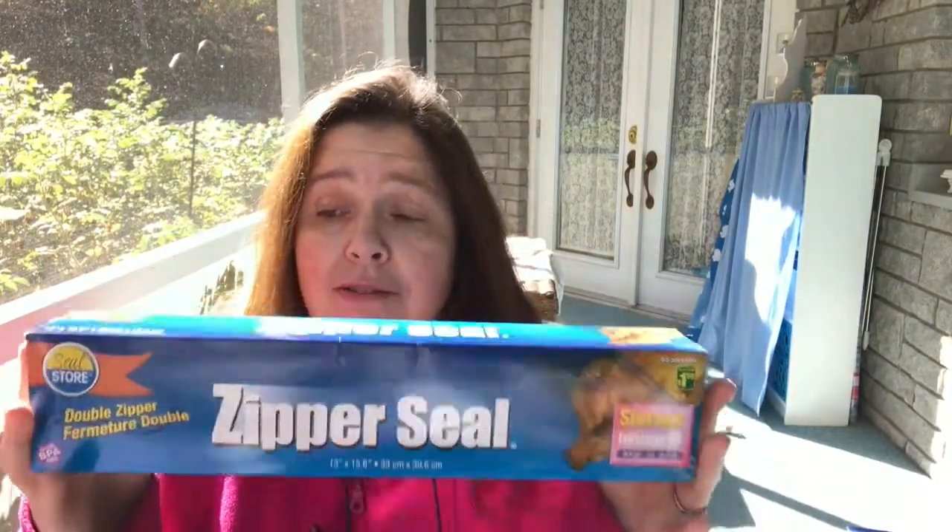I purchased a box of zipper-seal storage bags — double zipper, BPA free, for $1.50. These are extra large: you get six bags measuring 13 by 15.6 inches. They're perfect for storing my scrapbooking supplies and fitting 12 by 12 papers — I could put a whole project in one bag. I bought two boxes: one for the kitchen for food and freezing, and one just for my crafts. My son walked in and thought I was talking to the box — he didn't realize I was filming!